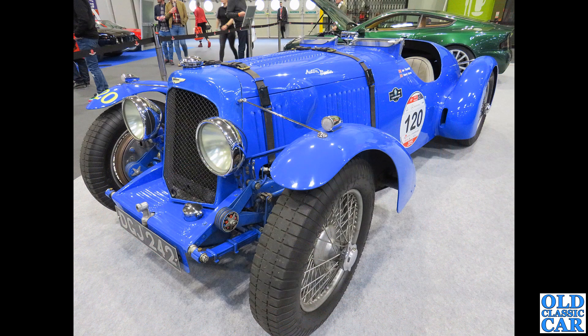Another pre-war car in a very unusual color scheme: DGJ 242 is a two-litre Speed Model built in 1936.